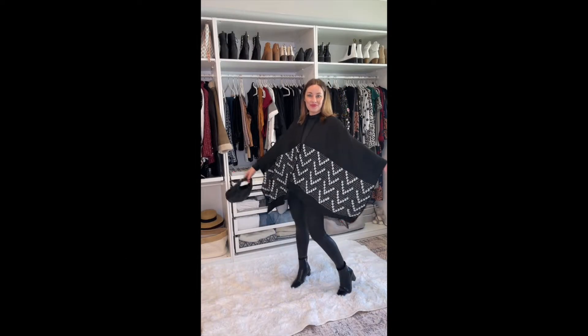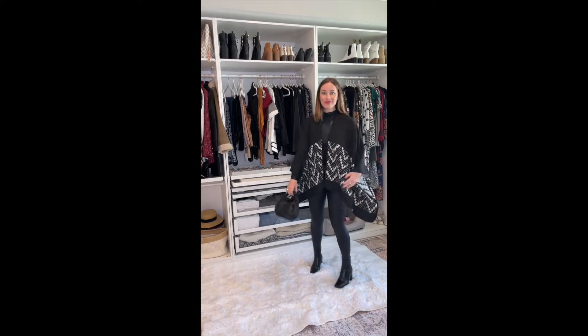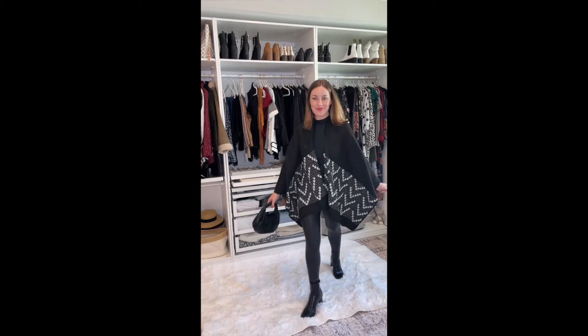Next up is this really beautiful poncho. I love that it's oversized, super warm and cozy, and I paired it with the Spanx and some really cute boots and bag, all from Amazon.